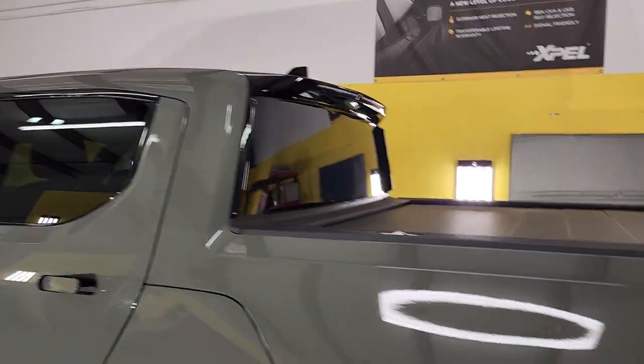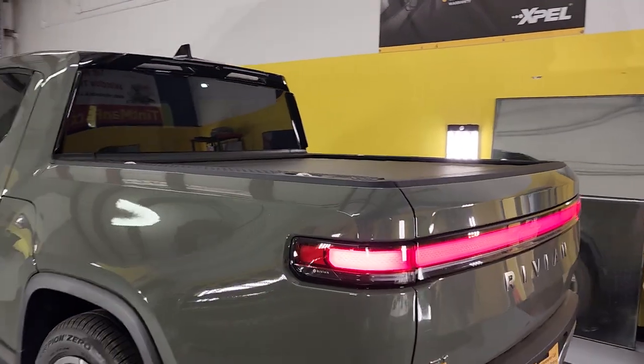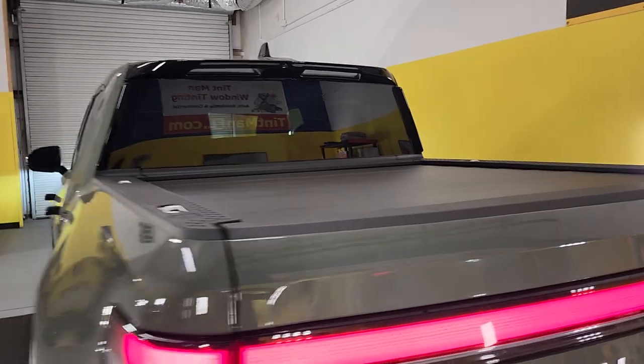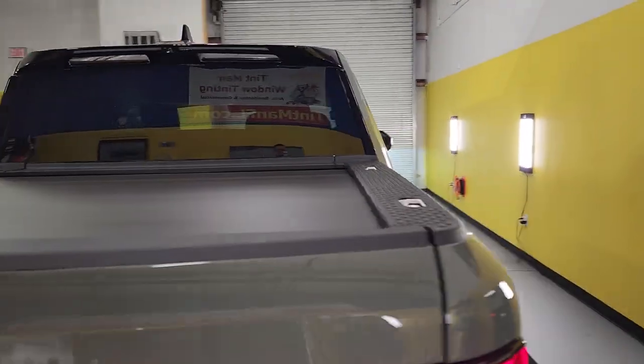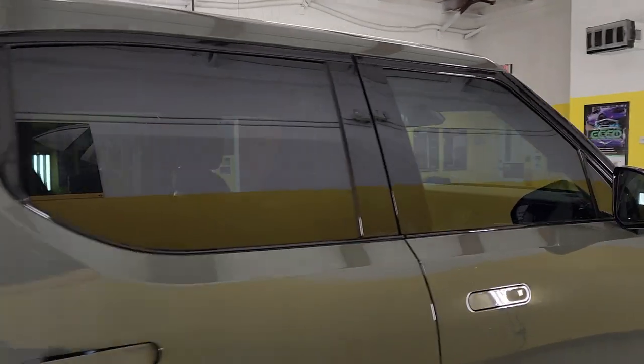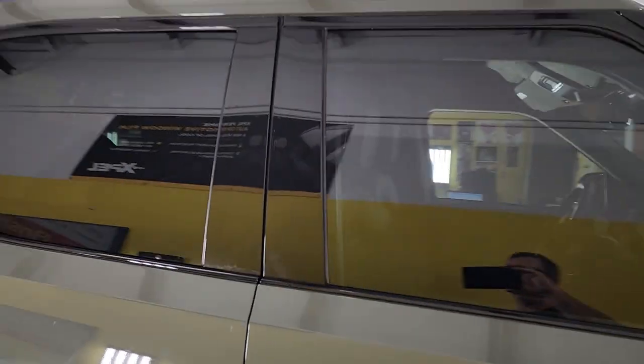Once it's all said and done, it's the darkest legal: 30 on the front two doors, 15 on the rear windows, 70 on the whole windshield, and 15 on the visor strip.